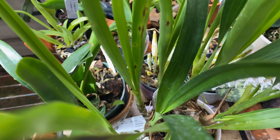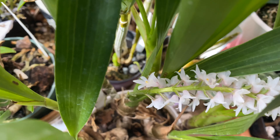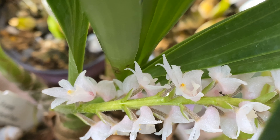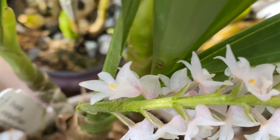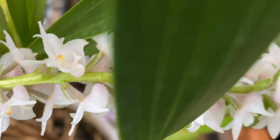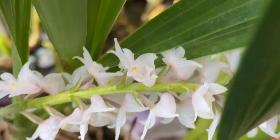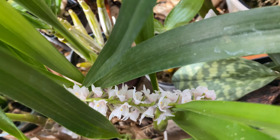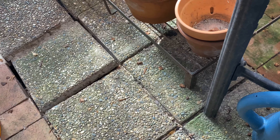Today we're going to take a closer look at this plant. This is my Areia spiccata, otherwise known as the Lily of the Valley Orchid.